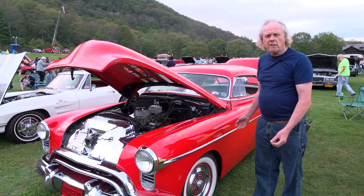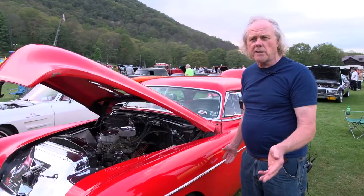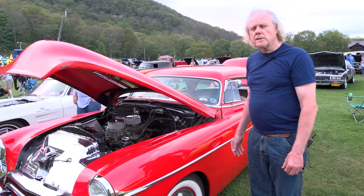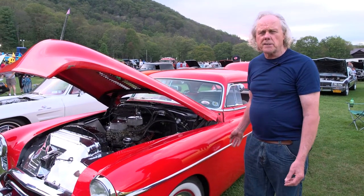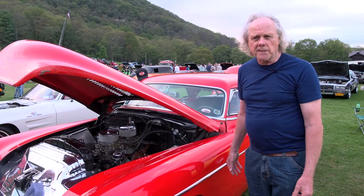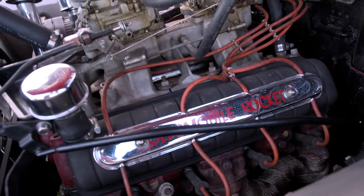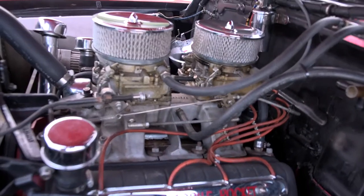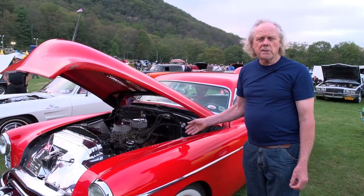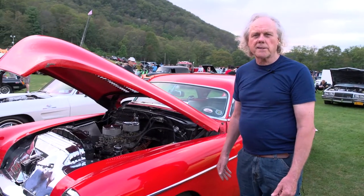One significant thing about the car is that it originally had a standard shift from the factory — very few of these two-door hardtops were produced with a standard shift. The bodywork was done in California originally. The suspension is more street-friendly with air suspension and air ride. The engine is a 1956 Oldsmobile Rocket engine — larger cubic inches, higher compression, different cylinder heads, and extremely rare intake manifold with two four-barrel carburetors. He's achieved as high as 18 miles per gallon on a highway cruise. The exhaust has original Fenton headers and an Iskenderian solid lifter aftermarket camshaft.